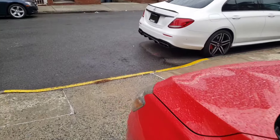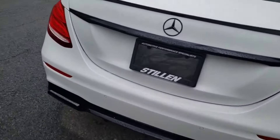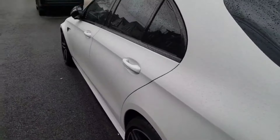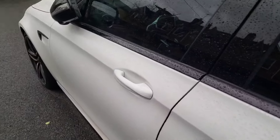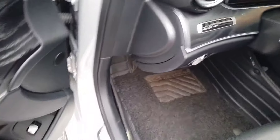Welcome everybody back to Boost in Motion. It's been less than 24 hours and the E63 is already broken. I want to show you what's going on and everything like that, so let's jump into it.